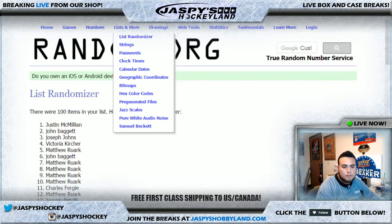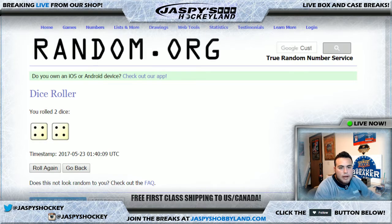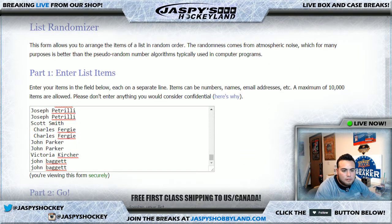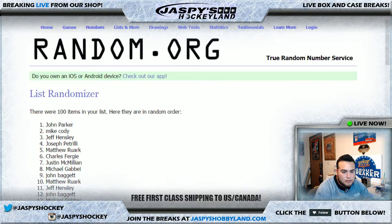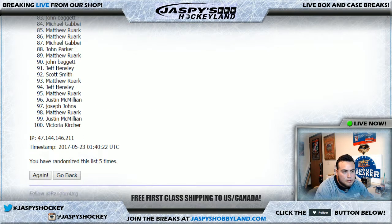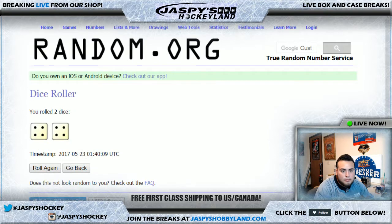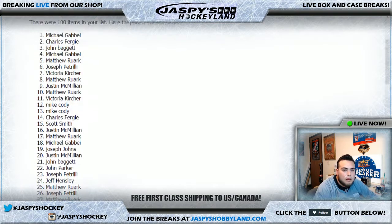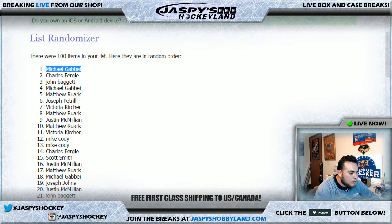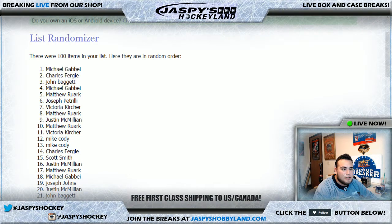Let me get a dice roller — rolling the dice, four and a four, we're going eight the hard way on this list of names. Good luck everyone. After eight times, Michael G gets a little extra something — this Mint bag is for you! There you go guys, that was the break. JazPysHobbyLand.com — I'm Jason, I'll see you guys next time.